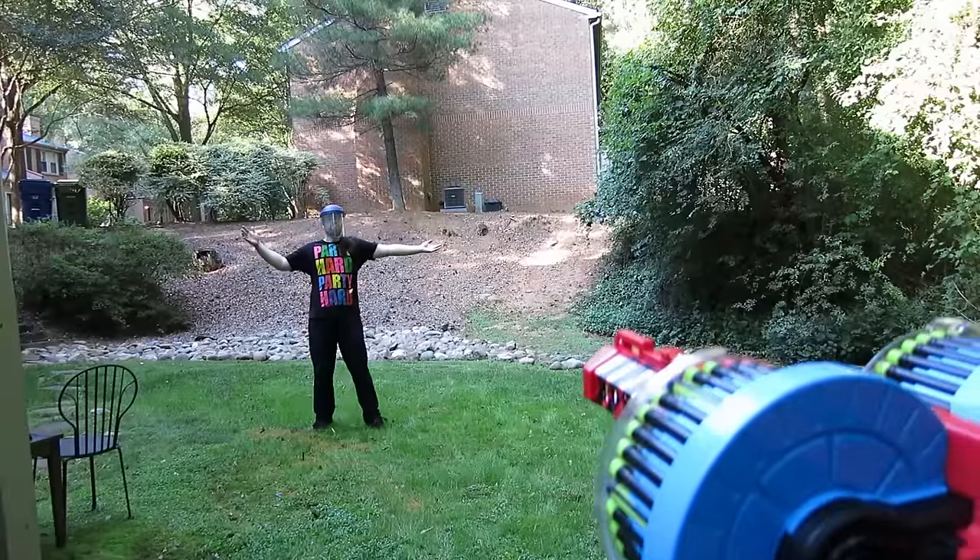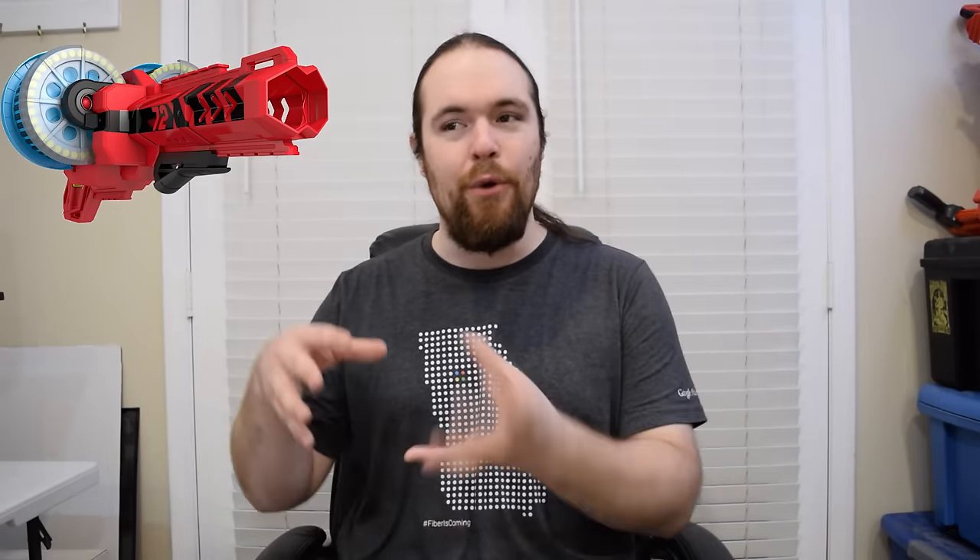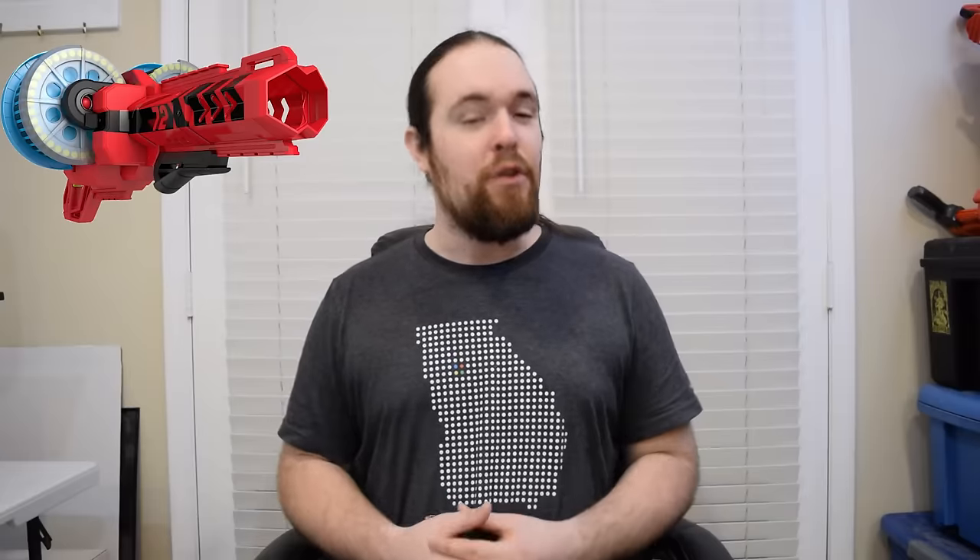Runner-up for best blaster of 2015 goes to another non-Nerf branded blaster — the Colossal Blitz. The Colossal Blitz comes in at my number 2 pick, because there is almost nothing more satisfying in the dart-flinging world than sending 70-plus rounds downfield in under 15 seconds while watching the drums turn and unload at your enemy. While the full retail price and loading the thing up are pretty off-putting, if you can find it on sale, definitely get it. I absolutely adore it and actually need to go get a second one. The Colossal Blitz is my number 2 pick for best blaster of 2015.